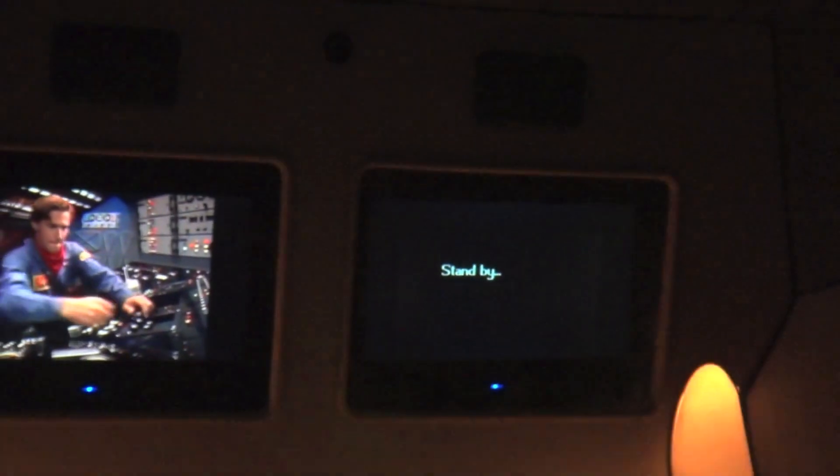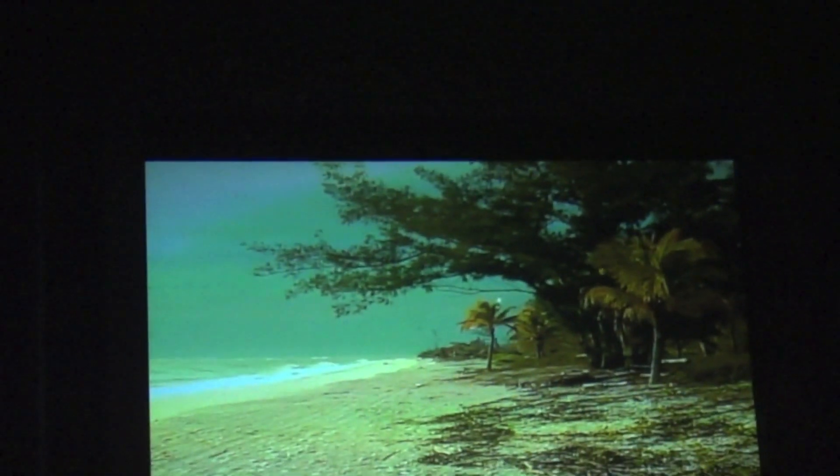Brace yourselves! We made it. I wanted to show you a lot more, but that guy had other ideas. Now we're going five million years forward in time and 200 meters straight up.